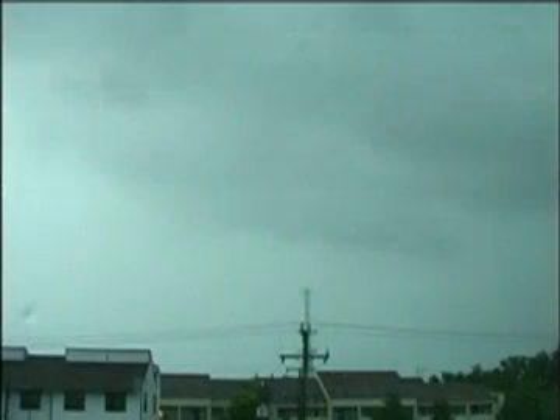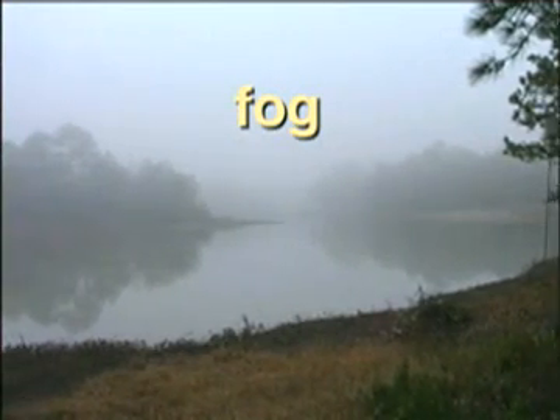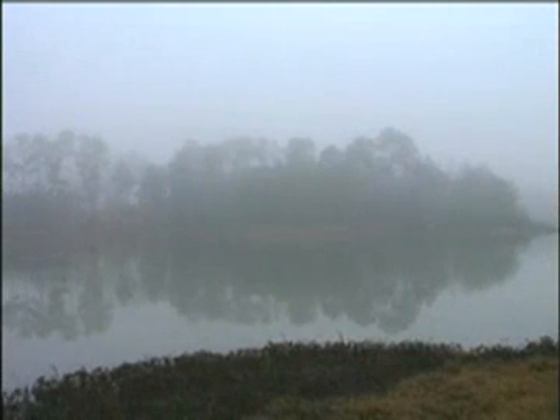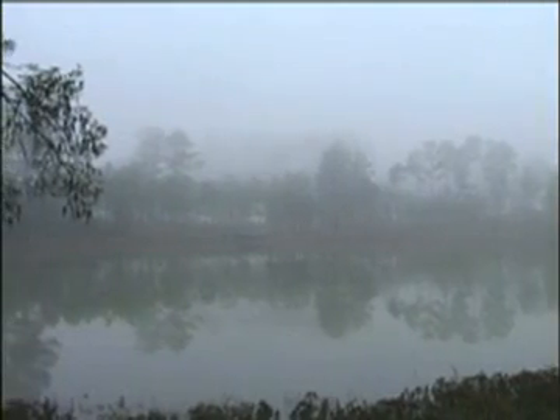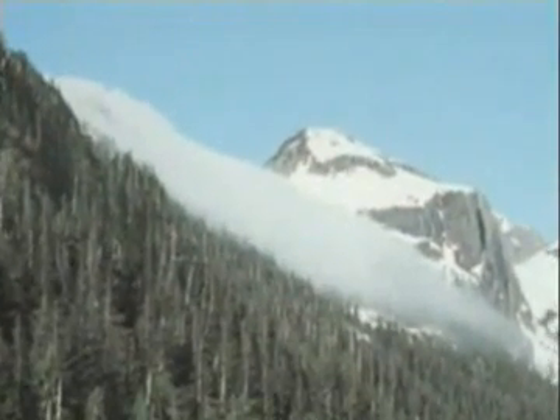A special type of stratus cloud is fog. Fog is a cloud that is close to the ground. If you ever want to know what a cloud feels like, just go outside on a foggy day. You can't feel the cloud, but you will feel the moisture. It will make the air damp. Sometimes fog is only a few feet or a few meters thick.